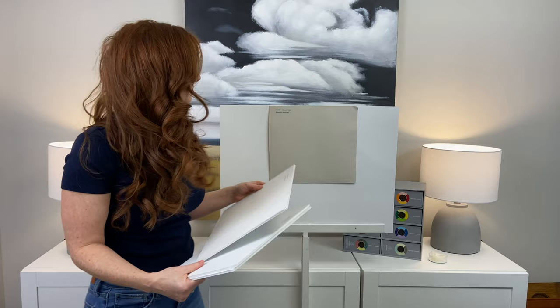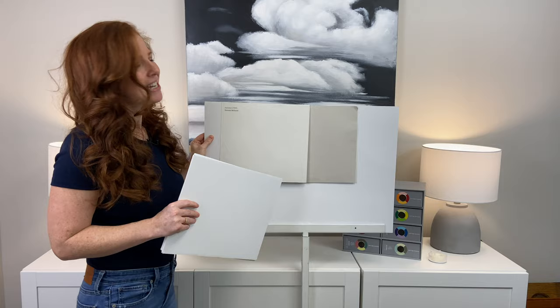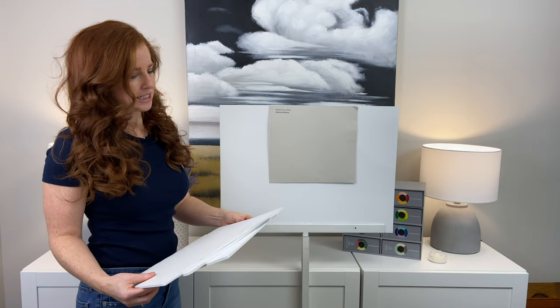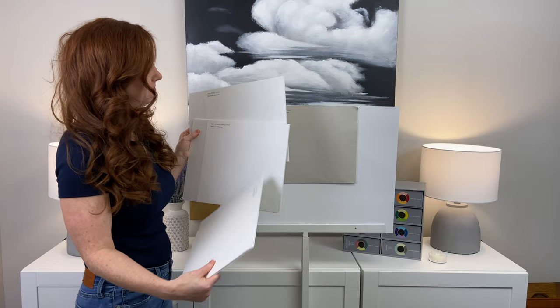I want to start with Alabaster to show you what I wouldn't do. If you have warm trim already and it's creamy — even creamier than Alabaster — Modern Gray is not going to look so hot. What I'd rather see is High Reflective White, which is a brighter, cleaner look — so much better. Or something soft, kind of in between, like Pure White. Of the two, I'd probably lean toward High Reflective White for the cleaner approach, but Pure White totally works.